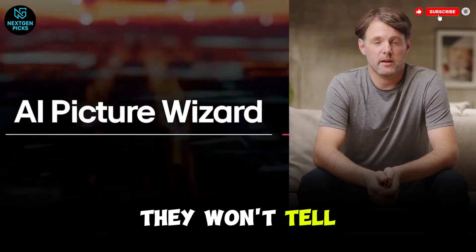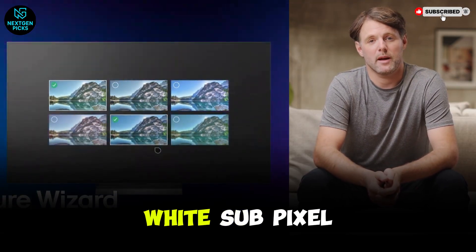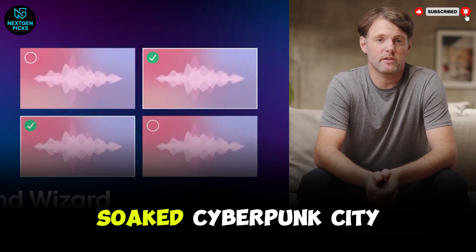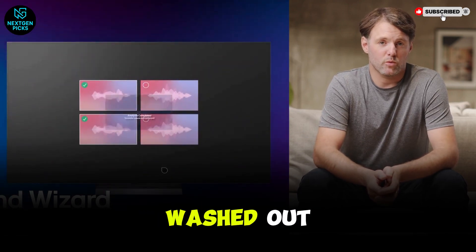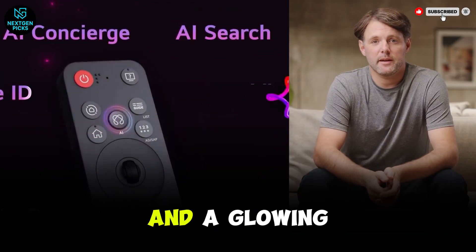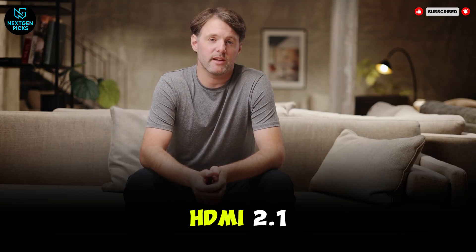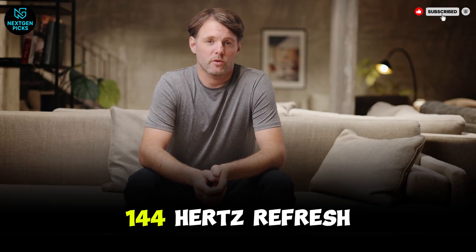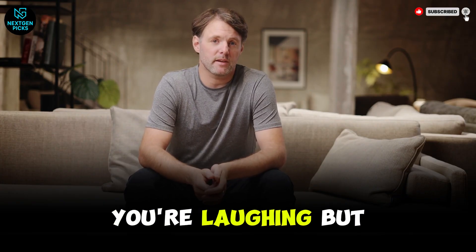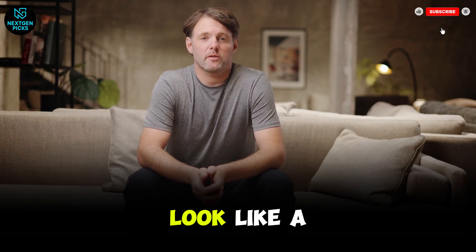But here's the truth bomb they won't tell you at the big box stores: this is still a WLED panel. It uses a white subpixel to cheat the brightness. In some high-saturated scenes — think a neon-soaked cyberpunk city — those colors can look a little washed out compared to a QD OLED. It's the difference between a high-quality print and a glowing neon sign. Gaming-wise, the C5 is a beast: all four ports are HDMI 2.1, supporting a full 144Hz refresh rate. If you're a PS5 or Series X owner, you're laughing. But if you're a PC gamer, stay tuned — the next model on the list might make this LG look like a dinosaur.